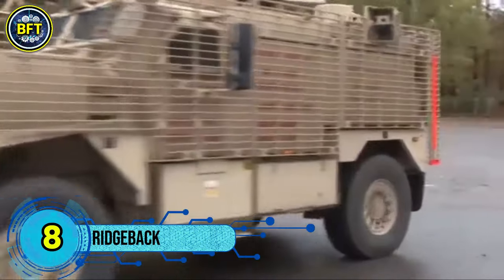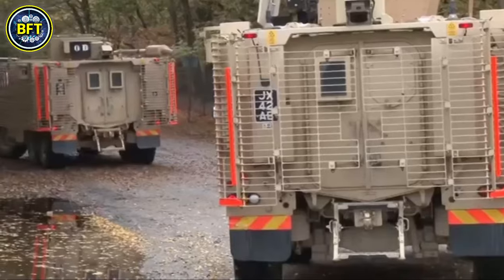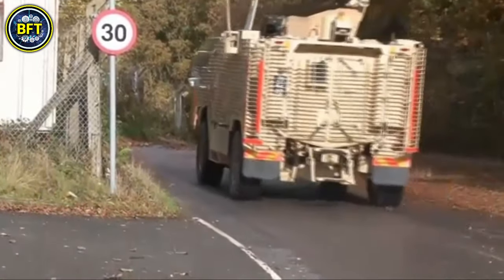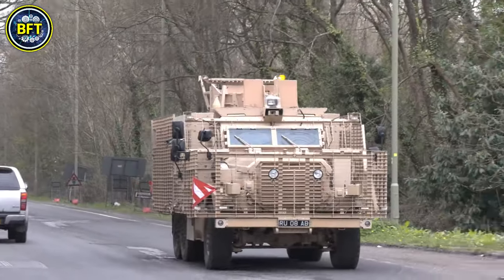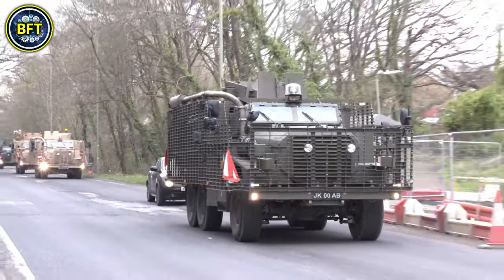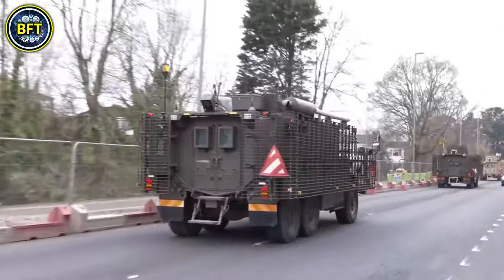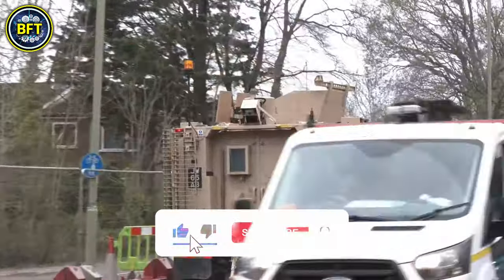Number 8: Ridgeback. The Ridgeback is a 4x4 protected mobility vehicle used by the British Army, with 164 units currently in service. Based on the American Cougar platform, the Ridgeback is a lighter and more maneuverable alternative to the larger 6x6 Mastiff. Weighing in at 19.5 tons, it can reach a top speed of 55 miles per hour, making it a nimble option for operations, especially in built-up urban areas. Despite being nearly 2 meters shorter and a meter narrower than the Mastiff, the Ridgeback offers the same level of protection against mines and improvised explosive devices, making it ideal for environments like Afghanistan where mobility and protection are crucial.